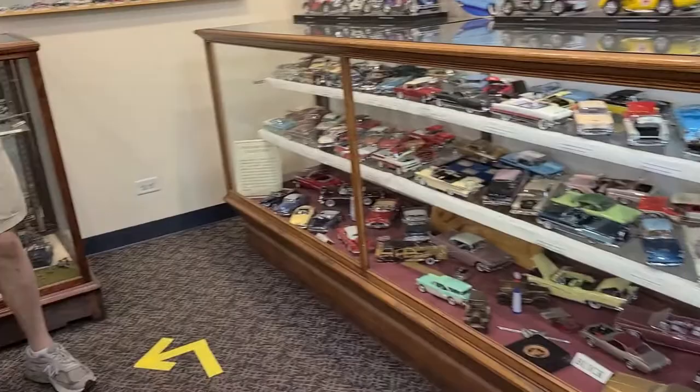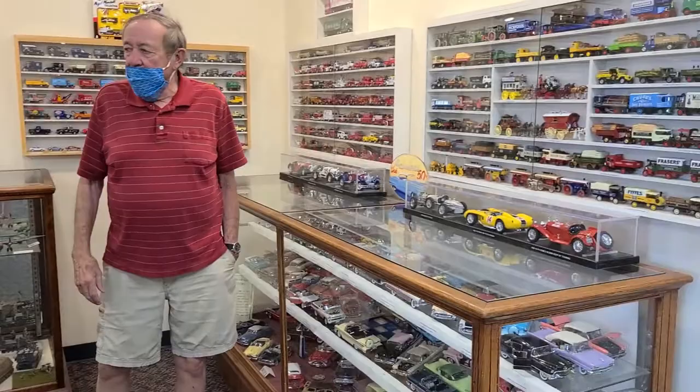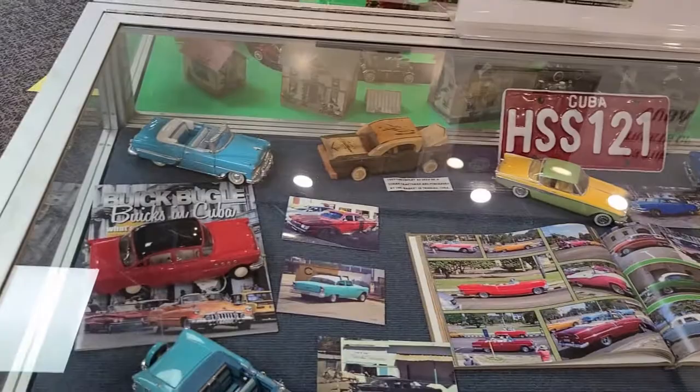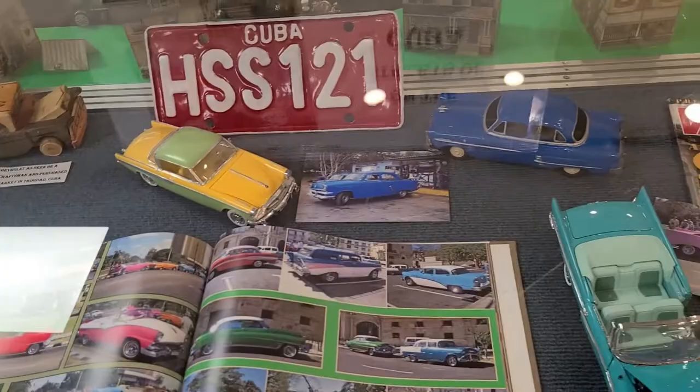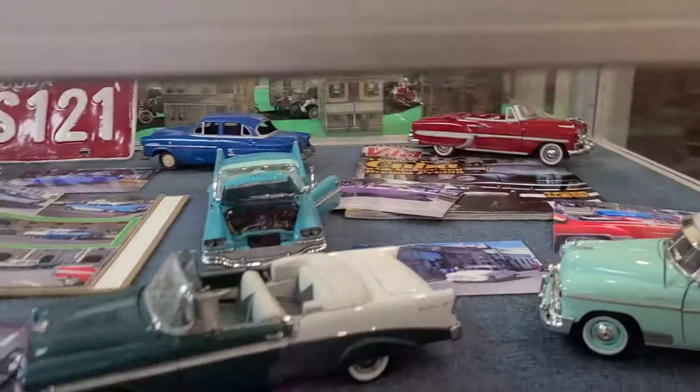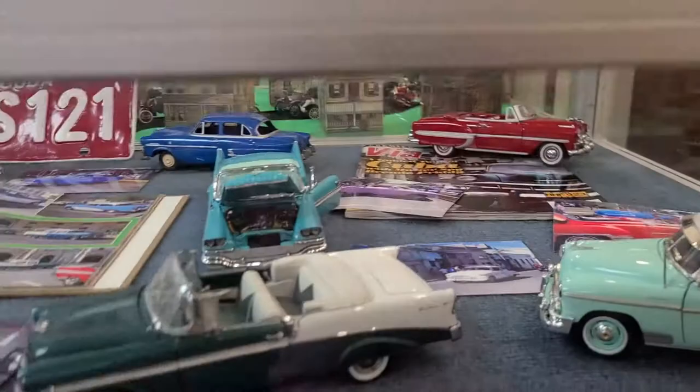One of the things the museum can do, because of all the models we have, is change our displays around from time to time. Right now we have a smaller display of the cars that could be seen on the streets in Cuba. This display includes what are called promotional models as well as die-cast models, and a number of photographs actually taken on the streets of Cuba.